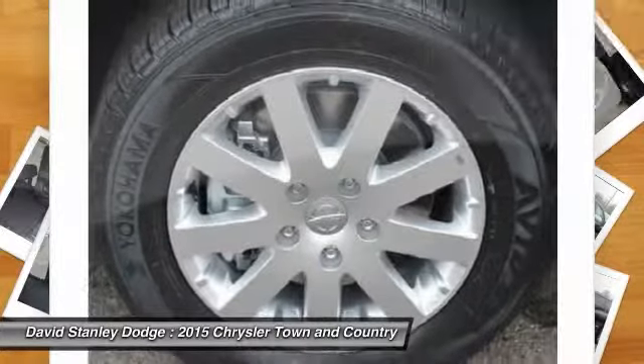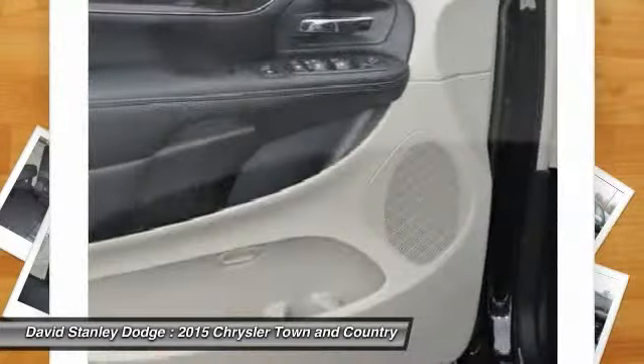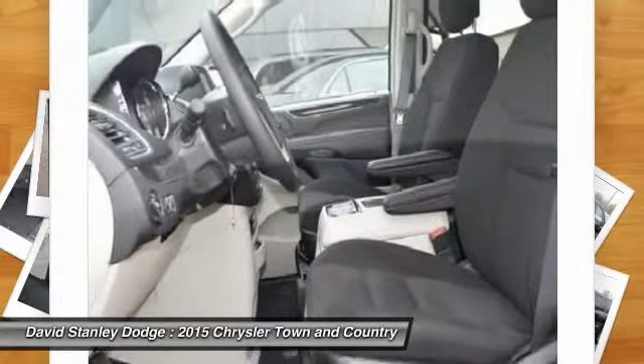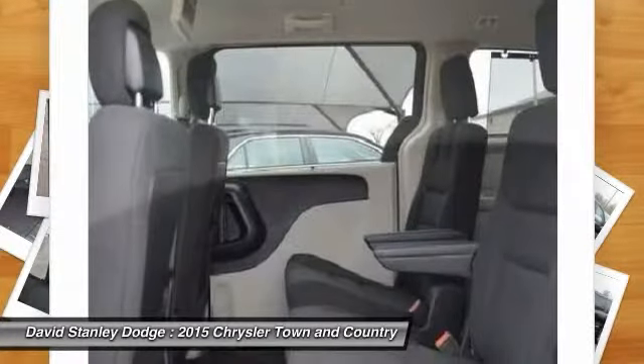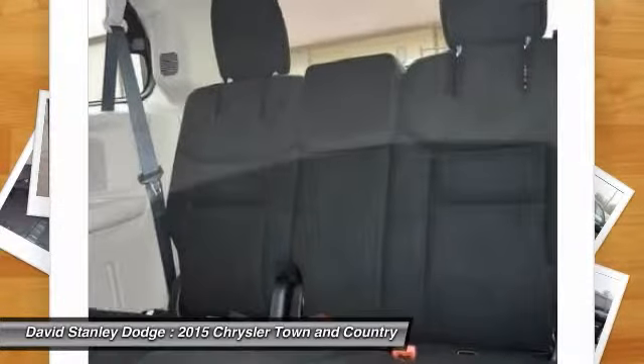Here are some of this vehicle's great options: traction control, dual airbags, power steering, front air conditioning, alloy wheels, four-wheel disc brakes, universal garage door opener, compass, trip computer, CD player.